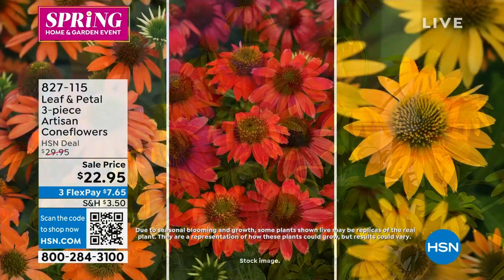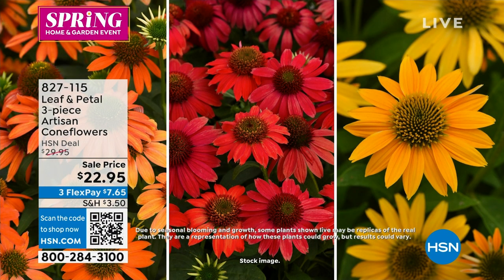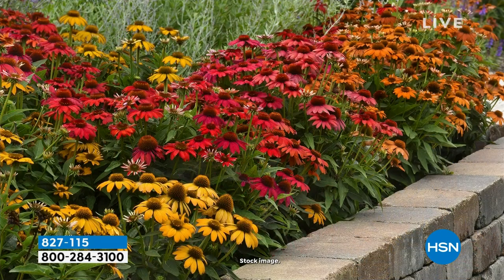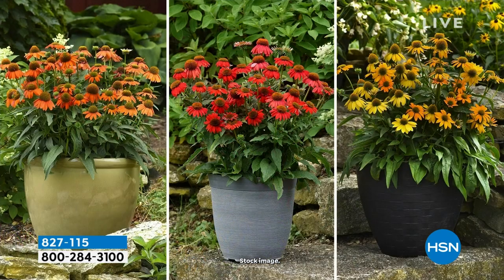This is a perennial, so it keeps coming back, which is really nice. I like cutting them and bringing these funky plants inside my house — they're so interesting. Echinacea is the botanical name for them. They're also disease resistant and deer and rabbit resistant, which is really important in the north where deer wreak havoc.